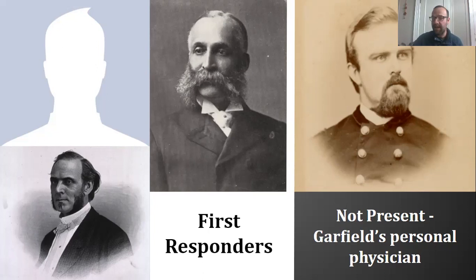Garfield's personal physician, Dr. James Baxter — one of the most prominent surgeons of the American Civil War, photographed here in his Civil War uniform from the collection of the National Museum of Civil War Medicine — was Garfield's personal physician, but Bliss refused him access to the president. It got very heated, and ultimately Bliss took total and complete charge of the president's medical care.